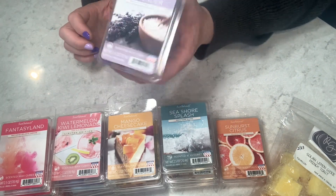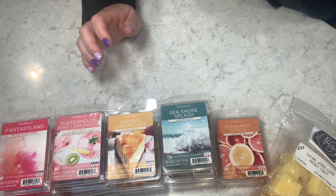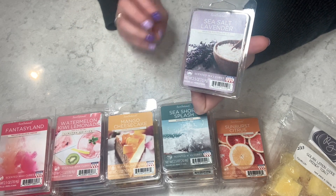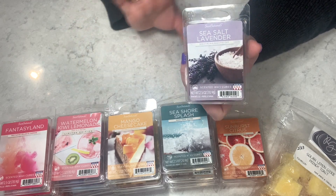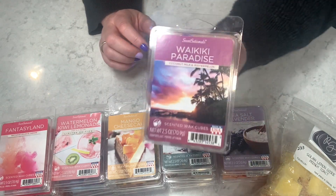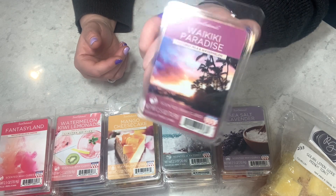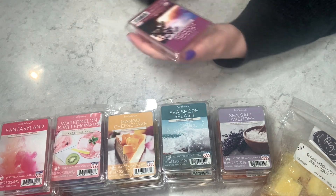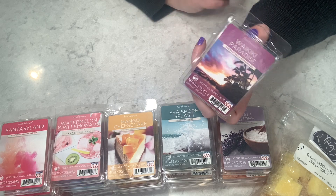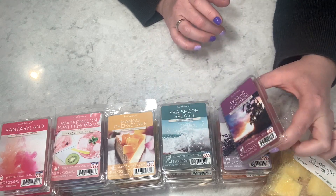Sea Salt and Lavender — not necessarily a new item but a nice scent. Beautiful herbal lavender with sea salt. Normally I'm a sweet lavender lover but I don't mind this at all — three and a half out of five on cold. Then Waikiki Paradise — it smells so good! Coconuts, fruity tropical, like a piña colada but there's way more to it. It smells like you are at the beach.